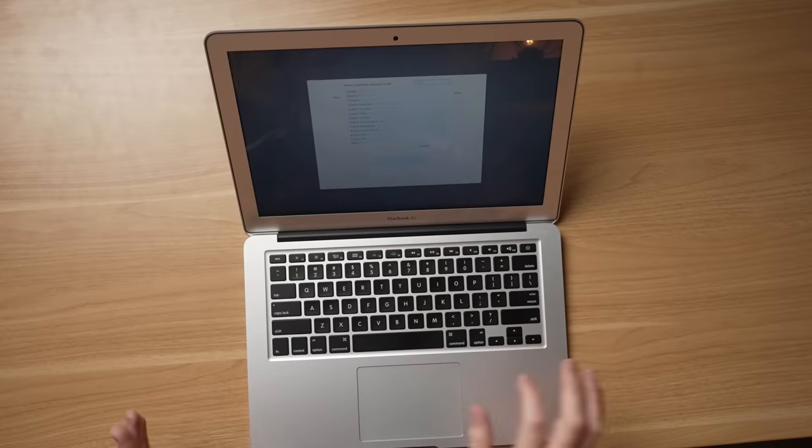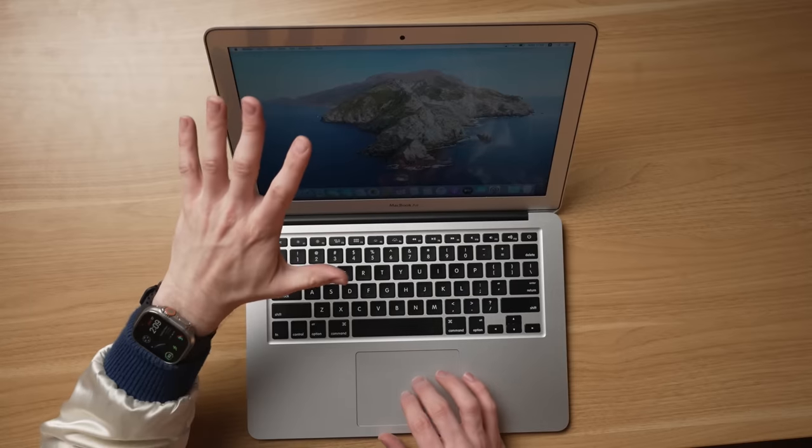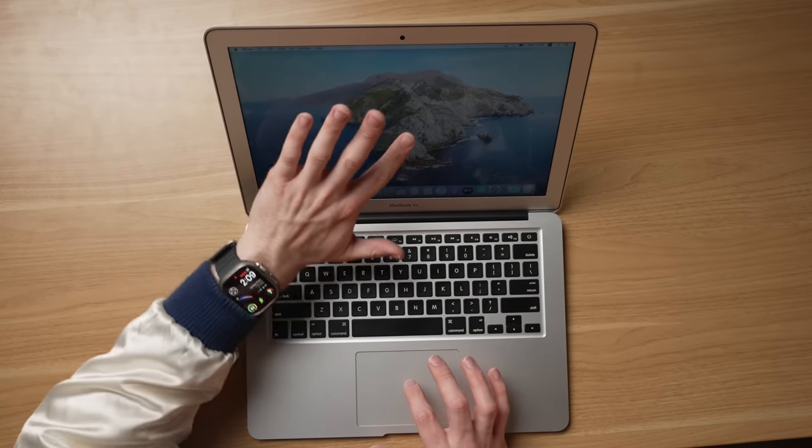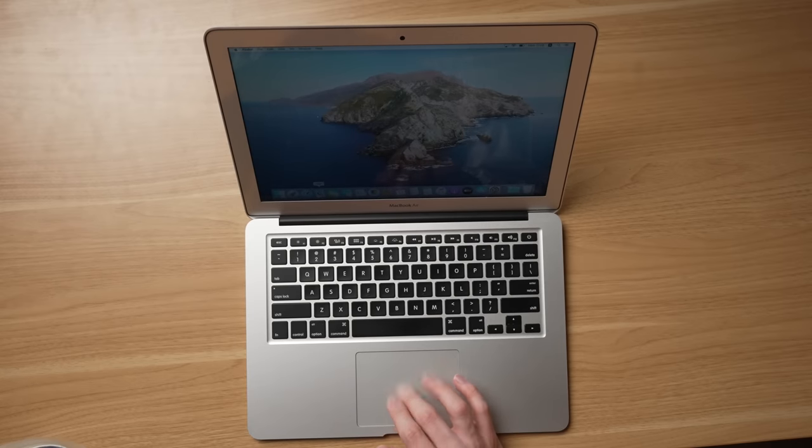I paid like $329 total for this laptop, which for a Mac is pretty cheap. Like you're not going to the Apple Store today and walking away with a laptop for anywhere near $300 — you're at least spending around $800. So this is pretty cheap. That background is Catalina. When was Catalina? These icons are looking pretty old, actually.